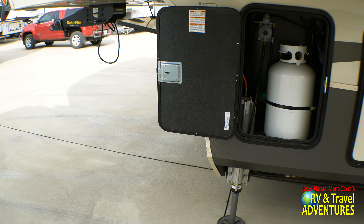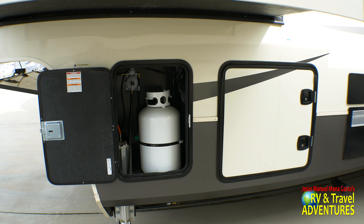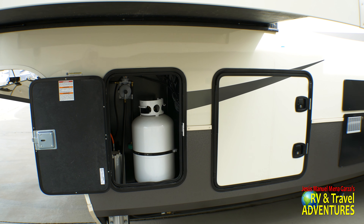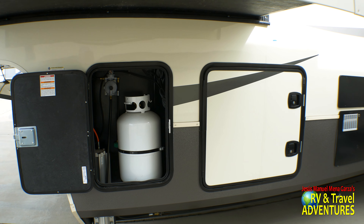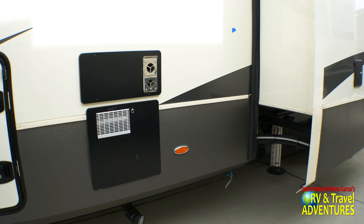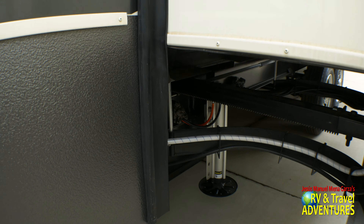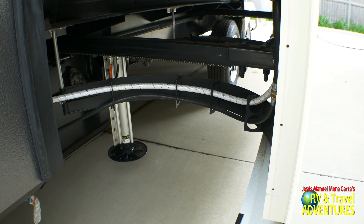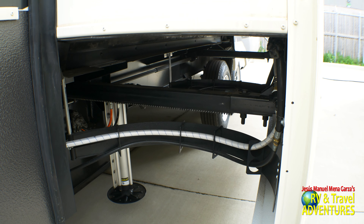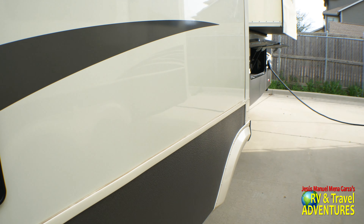On each side of this unit you get a 30-pound propane tank and of course leveling jacks all the way around. There's your water heater and your furnace. This unit has a heated and enclosed underbelly, and there you can see the rack and pinion slide mechanism for the larger slide.